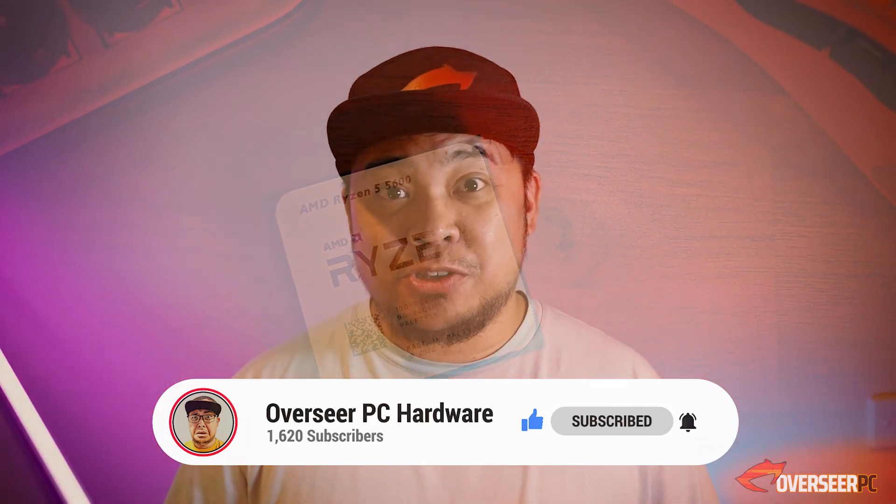We actually tested the Ryzen 5600 just recently, so if you're curious about its full performance, click the video right here. I'll see you guys over there.